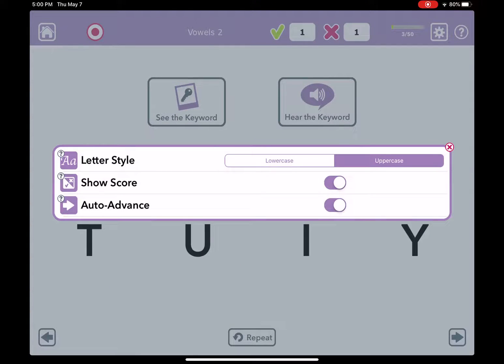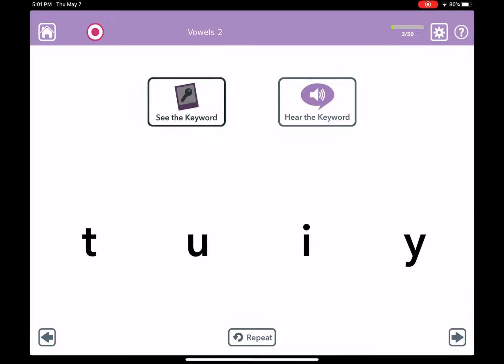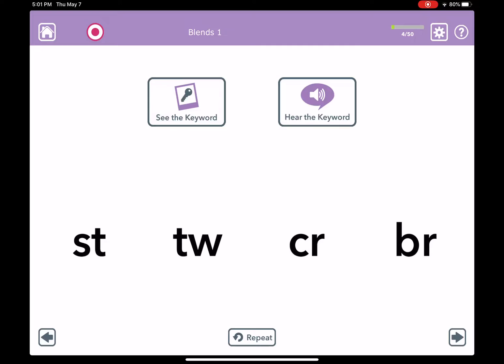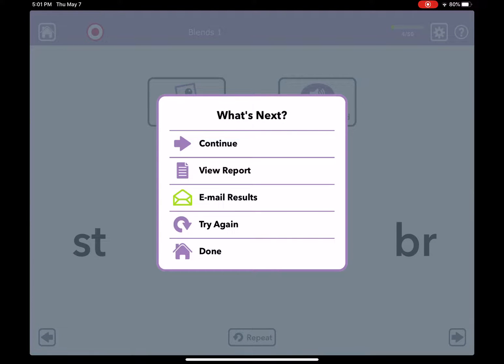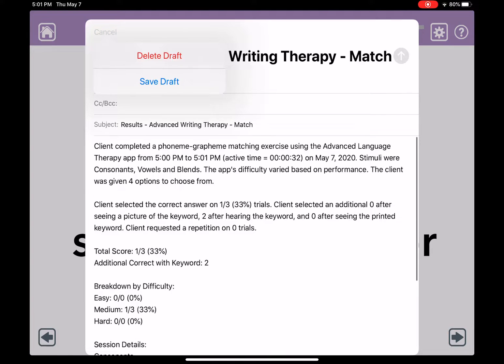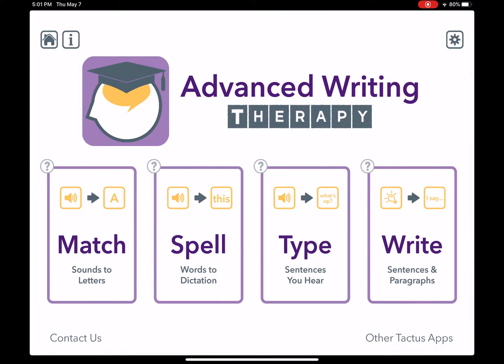You can always hide the score or turn off auto-advance if you want to spend more time on each level. And when you're done you can get a report with everything that happened during the session. And that's just one of the four activities in Advanced Writing Therapy that uses the evidence-based approach called phonological treatment.